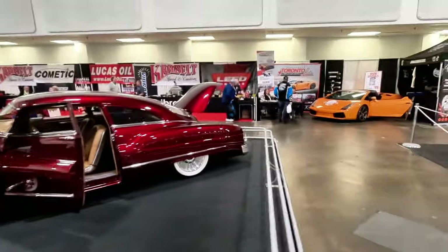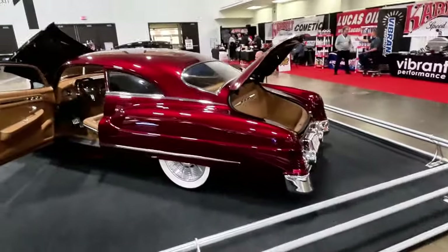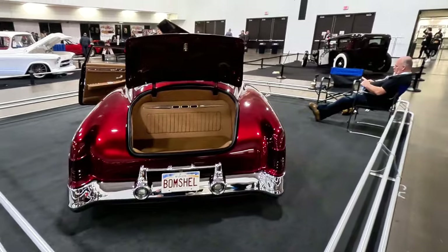We've got Toronto Exotics here with the Lambo — this thing is at all the car events. And again, this Buick with the New Brunswick plate — 'Bombshell.' Just a gorgeous, gorgeous car.